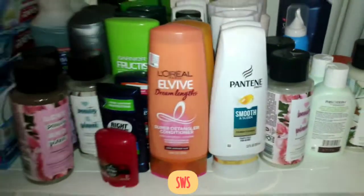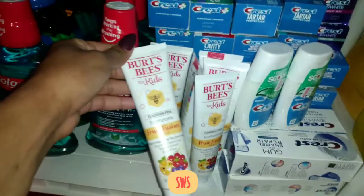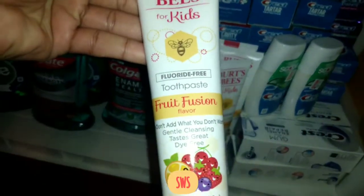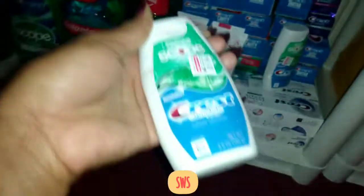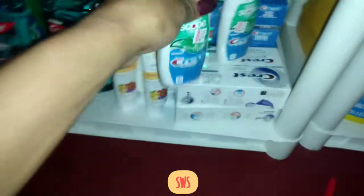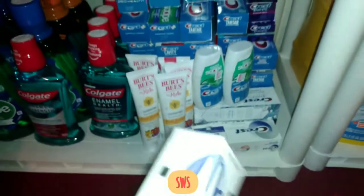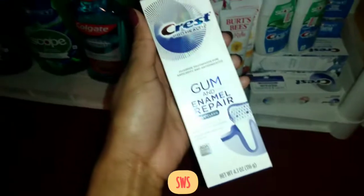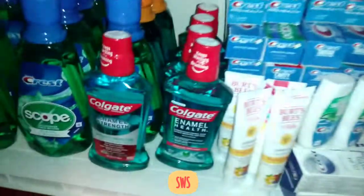We've got some Colgate toothpaste down here — I stock them by date. We've got deodorant, shampoo, conditioners, and dry shampoos on the shelf. Down here we've got Crest toothpaste and Burt's Bees fluoride-free toothpaste for the kids. This one is Crest Scope Complete, and this one would seem like the expensive Crest but it wasn't, because of CRTs, extra bucks, and rebates.